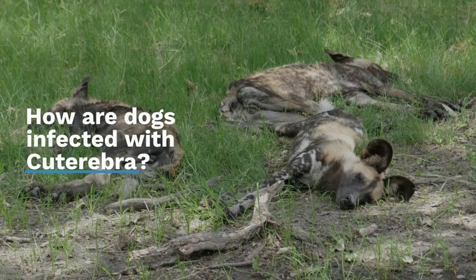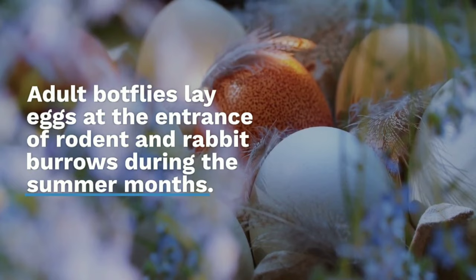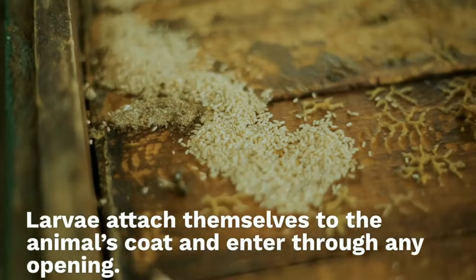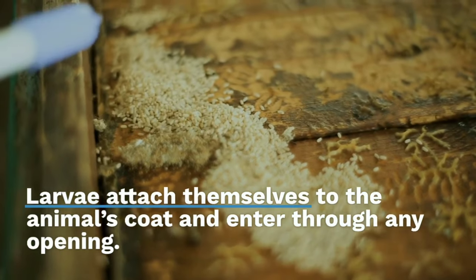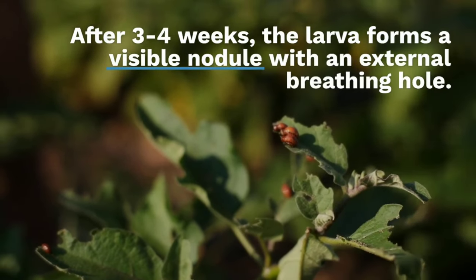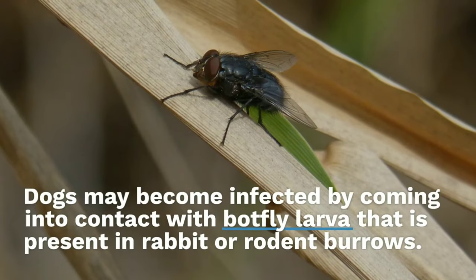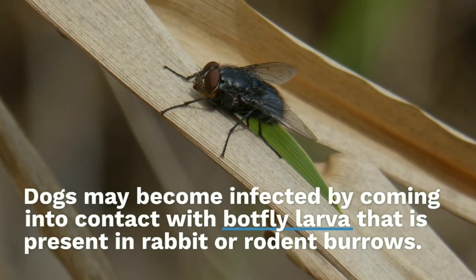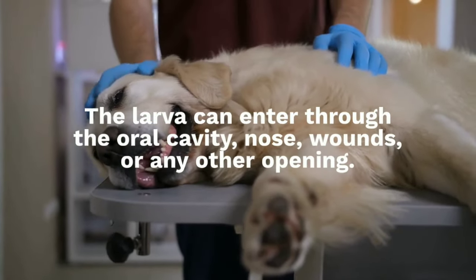Adult botflies lay eggs at the entrance of rodent and rabbit burrows during the summer months. Larvae attach themselves to the animal's coat and enter through any opening. After three to four weeks, the larva forms a visible nodule with an external breathing hole. Dogs may become infected by coming into contact with botfly larva present in rabbit or rodent burrows. The larva can enter through the oral cavity, nose, wounds, or any other opening.